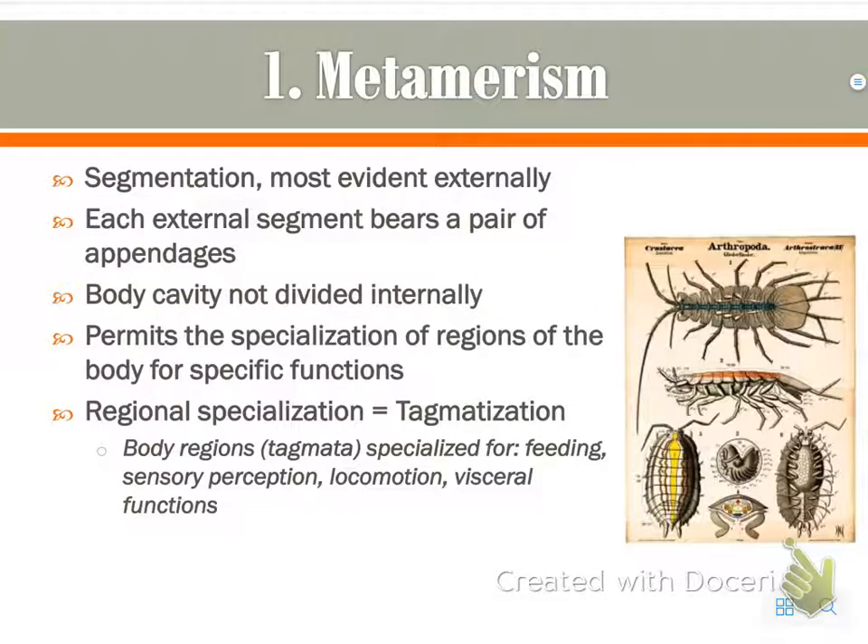Number one: metamerism. Like we talked about previously, this is the segmentation. It's only really external — not inside their body, so it's evident from the outside. Each segment has an appendage — something that sticks out, whether it's a leg,